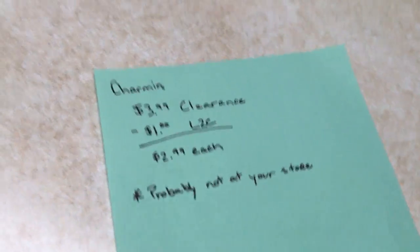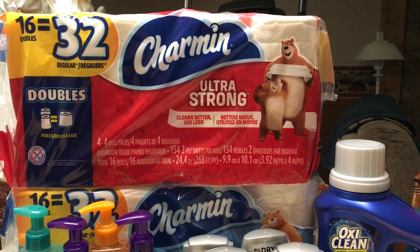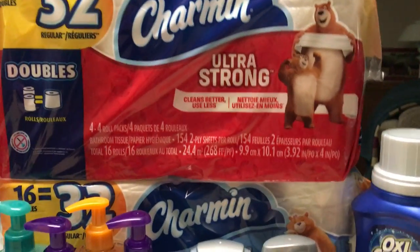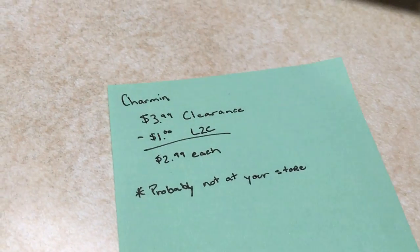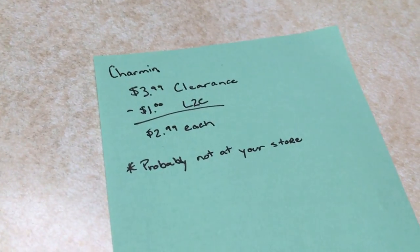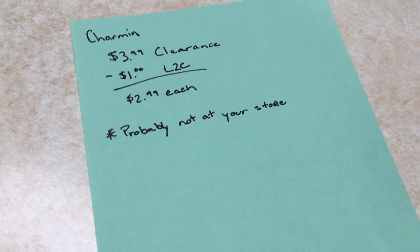Last but not least, the Charmin. When I came in this morning, one of the associates said, 'Hey, we found this in the back room — it's on clearance, want some?' They had about six of them and I grabbed two because I didn't want to be greedy. They were on clearance for $3.99. I used two cards, each one had a $1 off load-to-card coupon, making them $2.99 each. They're probably not at your store since my store just found them.